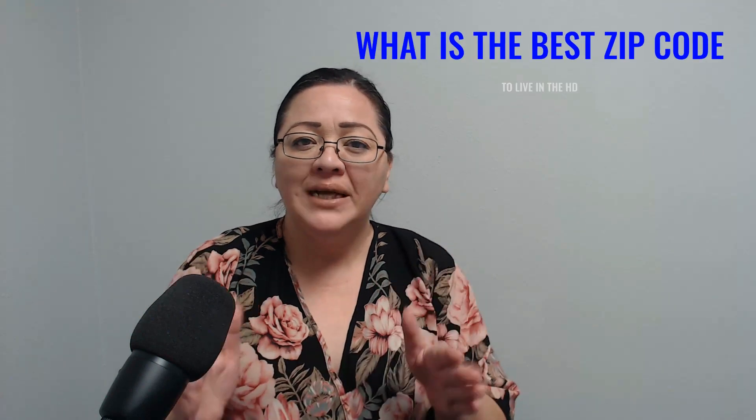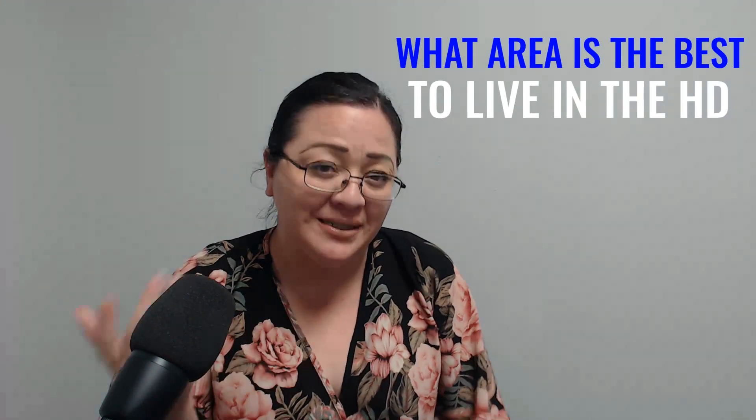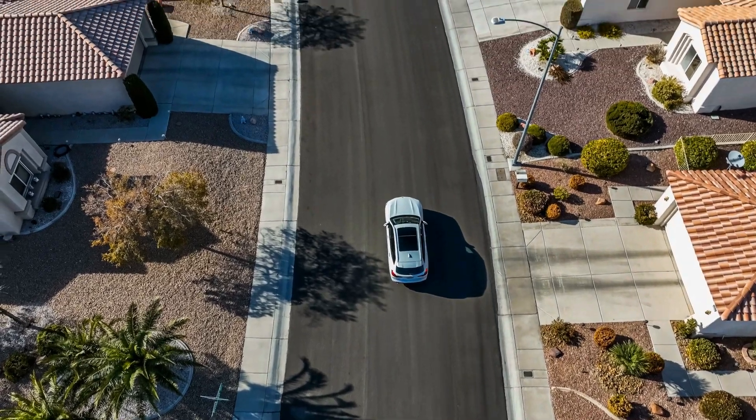Hello guys and welcome back to Living in the High Desert. I always get this question: what zip code or what area is the best place to live here in the High Desert? So that's what we're going to be talking about. Let's get into it. I really wanted to talk to you about this topic — what's the best area to live here in the High Desert?